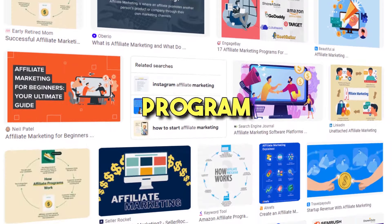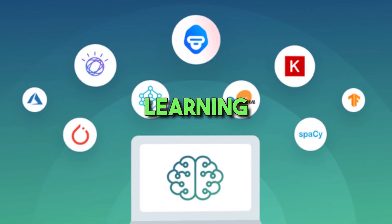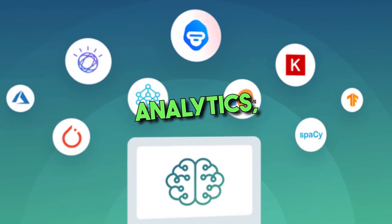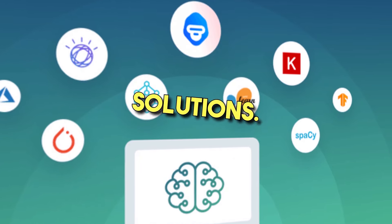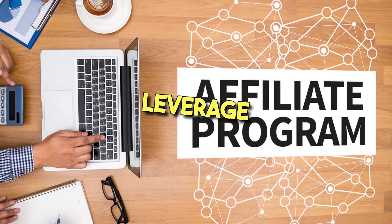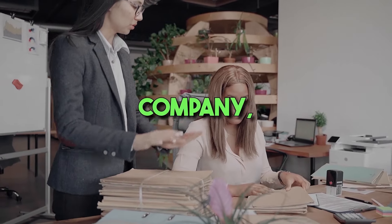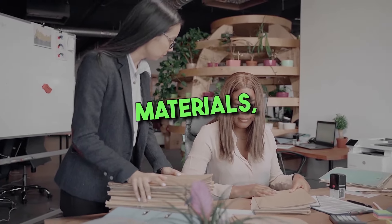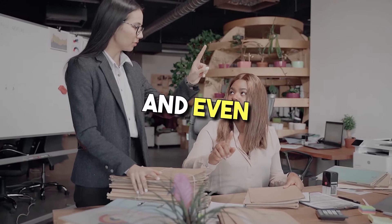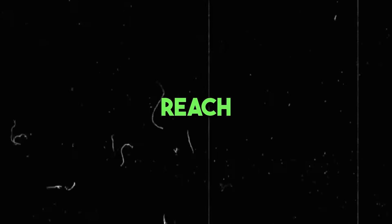5. Become an AI product affiliate. Joining an AI product affiliate program can be a great way to make money. You can sell products and services related to AI technology, such as machine learning software, data analytics, or cloud-based infrastructure solutions. By joining an affiliate program, you can tap into current market trends and leverage them to earn money. You will have access to helpful resources from the company, such as marketing materials, customer service support, and even product discounts. These tools can help optimize your promotional efforts and reach more audiences.